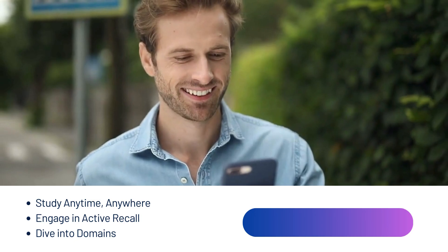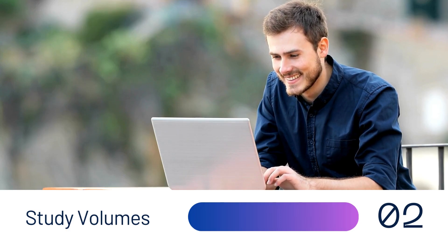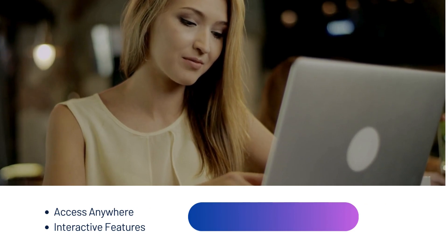Dive into domains. Use the flashcards to focus on areas where you need the most practice. Study volumes are comprehensive resources that cover the essential topics you need to master for your exam. Access digital study volumes anywhere.